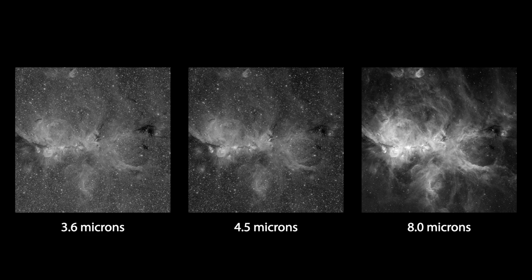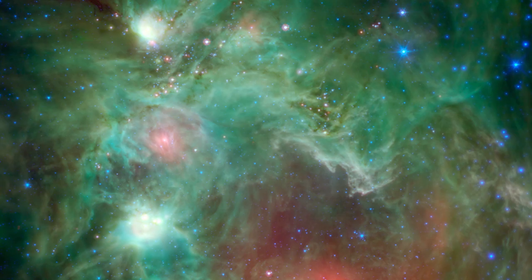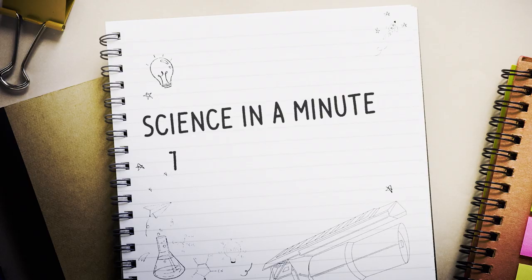Spitzer's infrared images are not true-color images. Since we can't see infrared wavelengths with our eyes, scientists pick representative colors to show the infrared light detected by the telescope. Computer-aided data collection and processing is essential, but the scientists truly bring the data into a visual piece of art that we can enjoy and understand. And that is the Art of Spitzer in a minute.